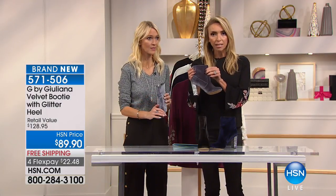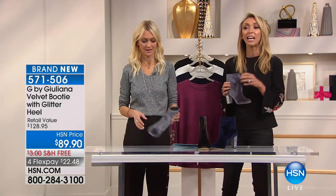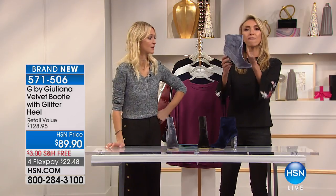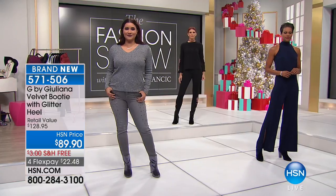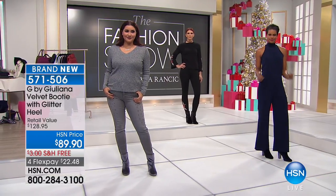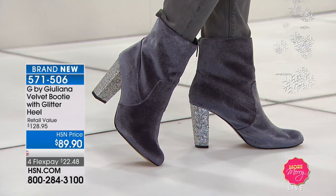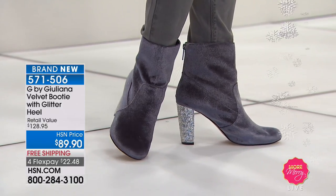Are we kidding with the price of shoes these days? And boots these days! The price for velvet, amazing, fashionable boots with a glitter heel — $89.90. I know how much work you put into finding and sourcing the right fabrics, and how much these can cost, but you've worked so hard to get that price.